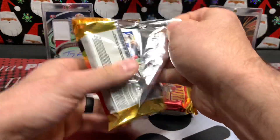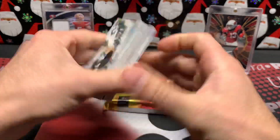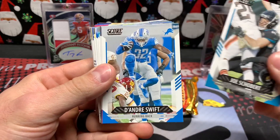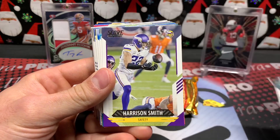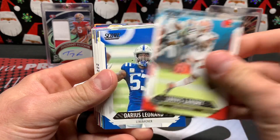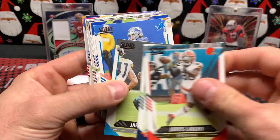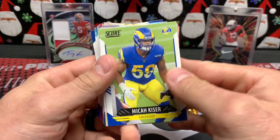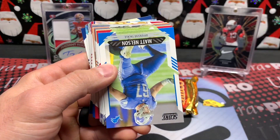Let's get into 2021 Score. I will once again admire the photography on the base cards here — man, does it look so cool. I don't know why they pick all the best pictures for Score but then pick really plain pictures for a lot of the higher end products. They've got some great photography in this stuff.